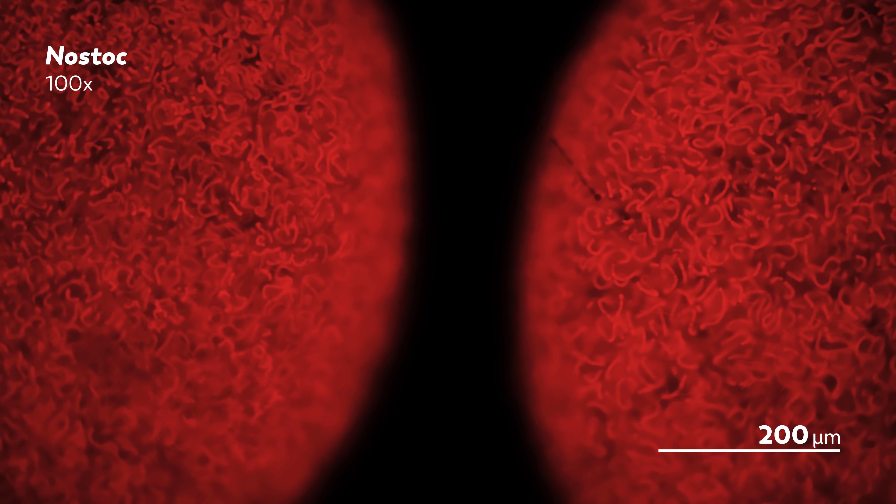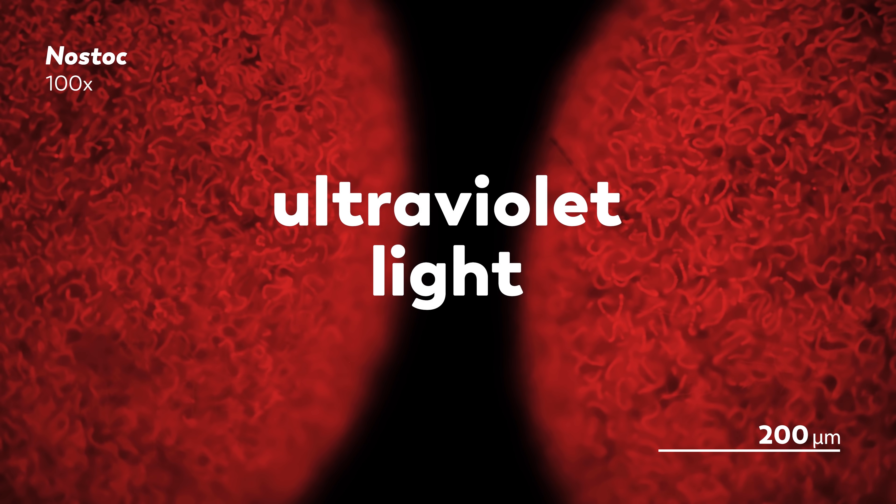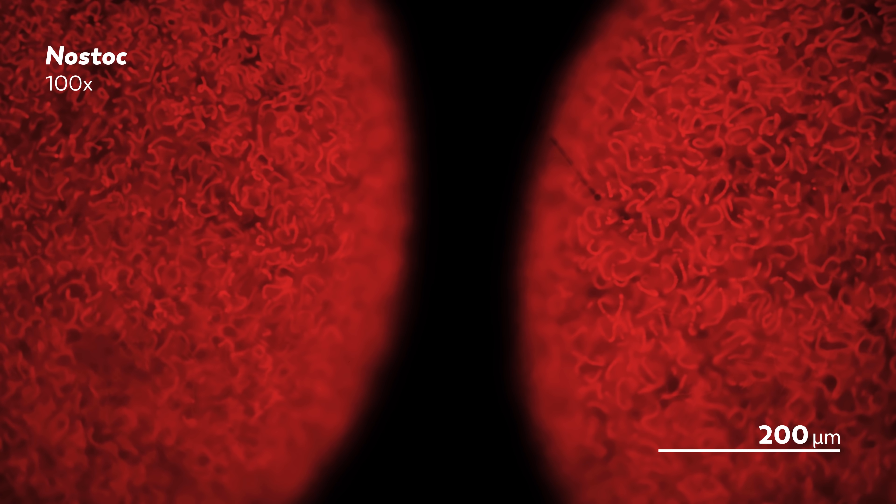Then, with the flick of a switch, we can change the light on our sample from white light to ultraviolet light, and everything changes. Our soup of filaments is now a bright, bright red like we just doused our noodles in hot sauce. To be clear, there were no filters involved in changing the color of the chlorophyll molecule, and we did not add any kind of chemical to make the Nostoc glow red. The Nostoc is making that light. All we did was flip a switch.